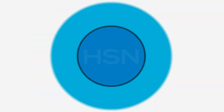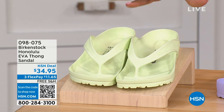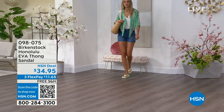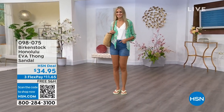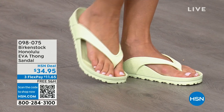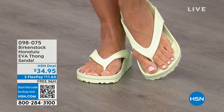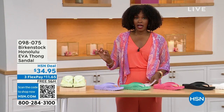Speaking of favorites, let's talk about the Honolulu. These are EVA. Your traditional Birkenstock with the cork footbed is not a shoe you want to get wet — but you can get these wet. They're still that same great contoured footbed that you love from Birkenstock, but done in EVA. It's flexible, super lightweight — throw it in your purse and you won't even know they're there. We're seeing them in lime green, but there are lots of fun colors available for $34.95.